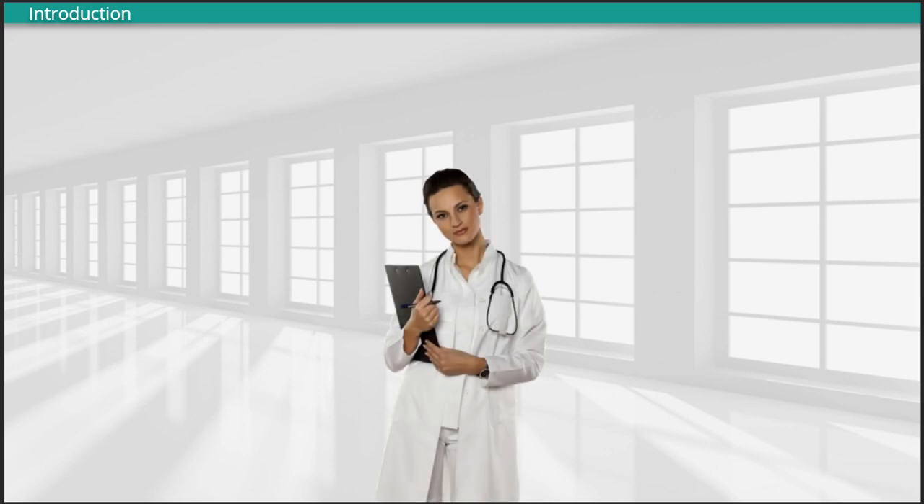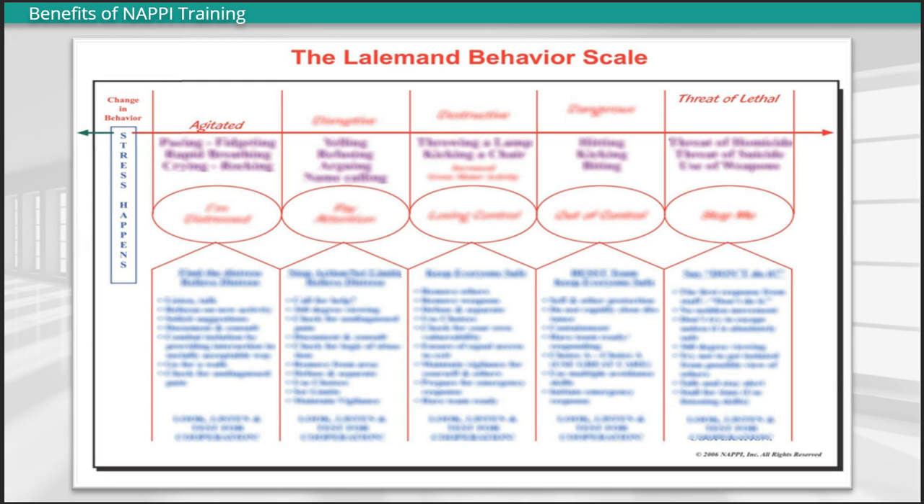Ask yourself, if I was in this situation, what would help me? With NAPI training, members of your organization benefit from working with the only behavioral safety system that utilizes a behavior assessment tool to identify the early signs of agitation and avoid escalation. NAPI's Lullamon Behavior Scale trains people to recognize the behaviors at every level and to understand second-level messages while providing trainees with the exact responses needed.